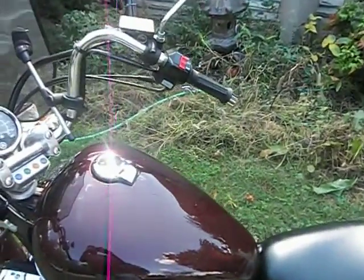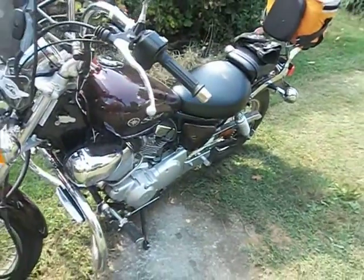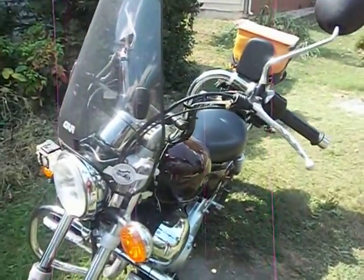It's an awesome bike. Anybody interested in getting a V-Star 250 — it's a great cruiser bike. I got used to it, I rode it all day today. Excellent, very reliable, dependable, easy to handle.